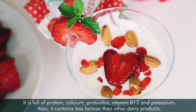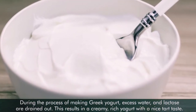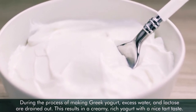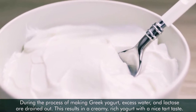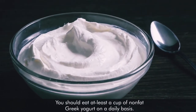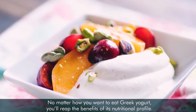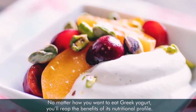During the process of making Greek yogurt, excess water and lactose are drained out. This results in a creamy, rich yogurt with a nice tart taste. You should eat at least a cup of nonfat Greek yogurt on a daily basis. No matter how you want to eat Greek yogurt, you will reap the benefits of its nutritional profile.